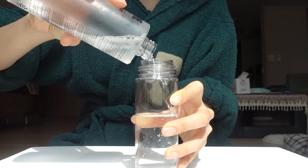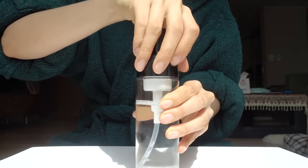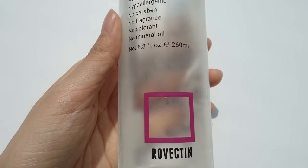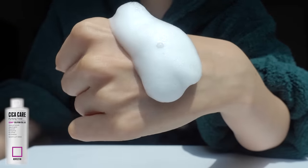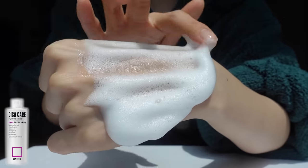You can use any type of watery textured toner with this bubble maker. I'm using the Cica Care Purifying Toner from Revectin. This is also super gentle yet hydrating — a calming facial toner that targets the most sensitive and irritated skin that has been damaged from common conditions like hormonal breakouts, aging, and rosacea.